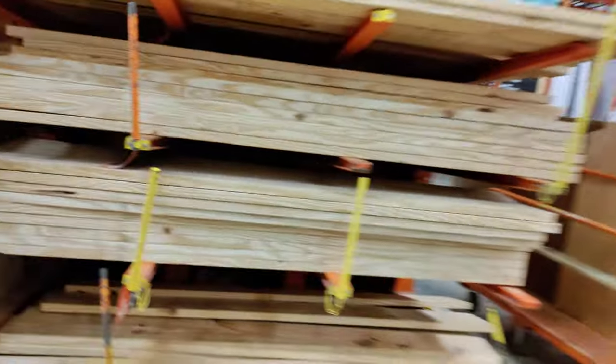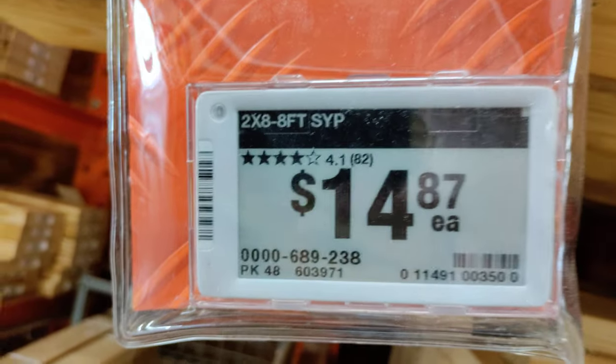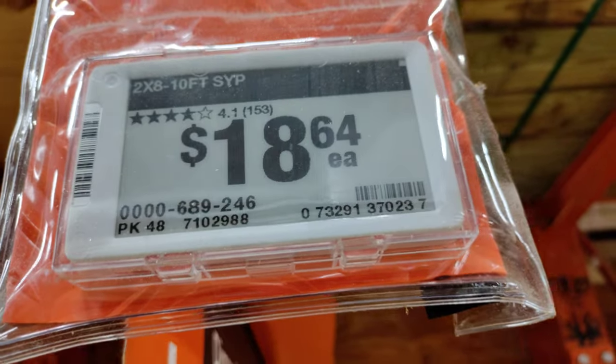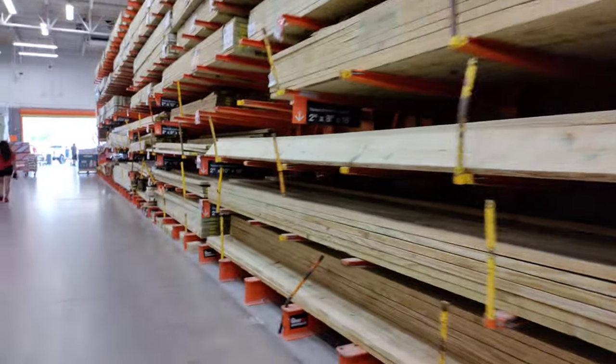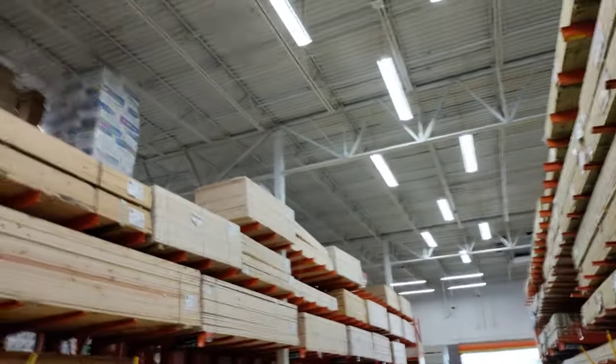Check this price out — some lumber is definitely coming down in price. We have not come across the plywood aisle yet or anything. And again, high and tight for lumber.